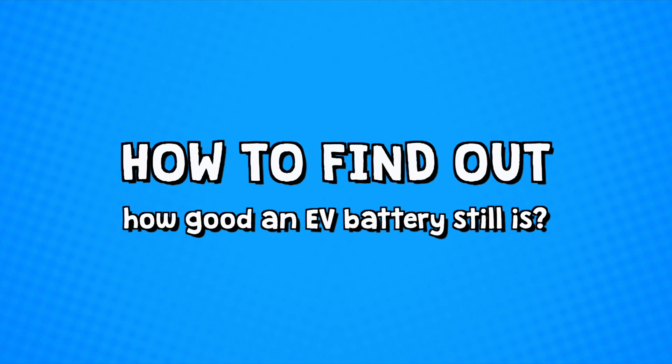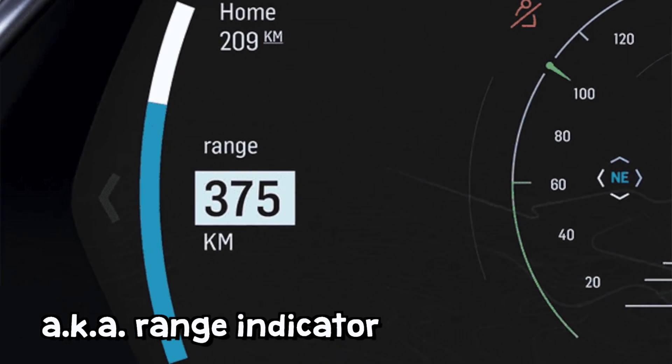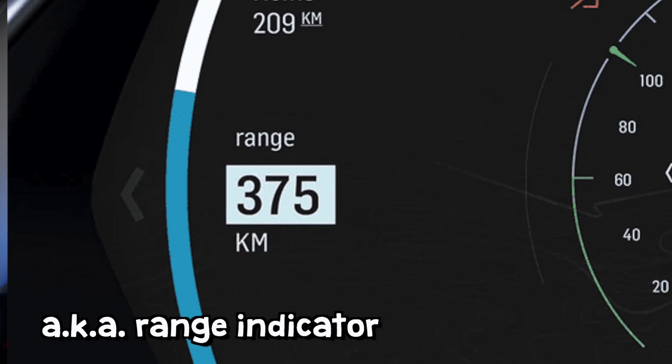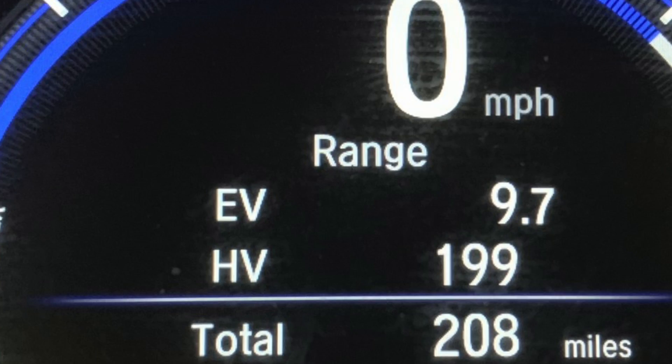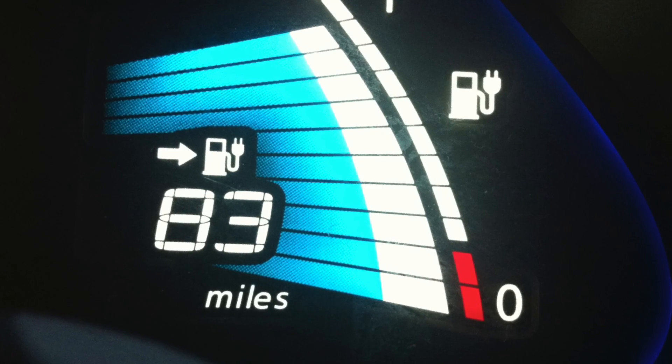But checking out the battery is very difficult, and in some cases it's even impossible. So how good is a battery in a second-hand electric vehicle, and how do you find out? Electric cars have a mileage indicator, which states how far it can drive on the battery charge that is left. The mileage indicator is simply visible on the dashboard or the instrument cluster. But these mileage indicators are unreliable.